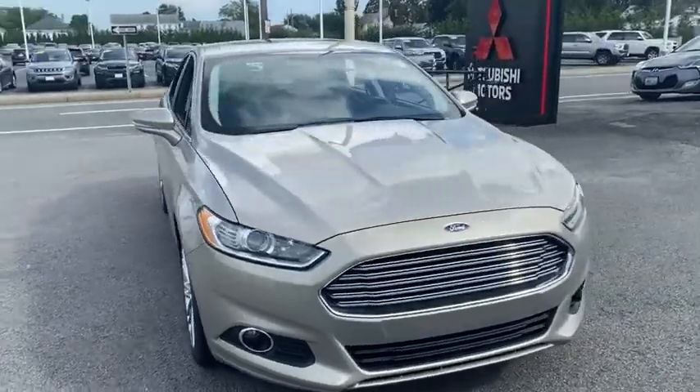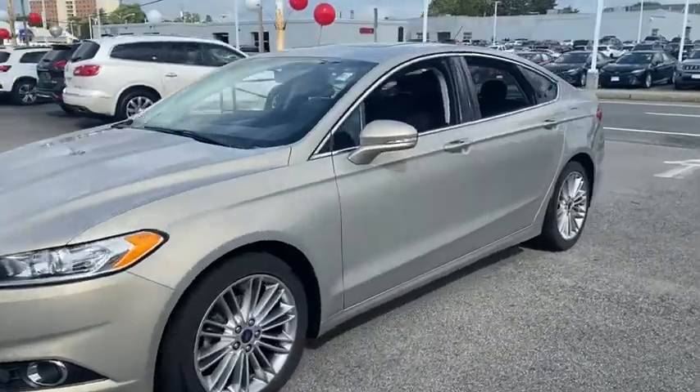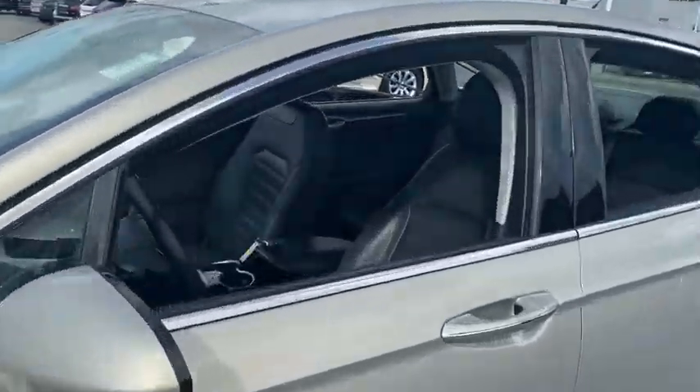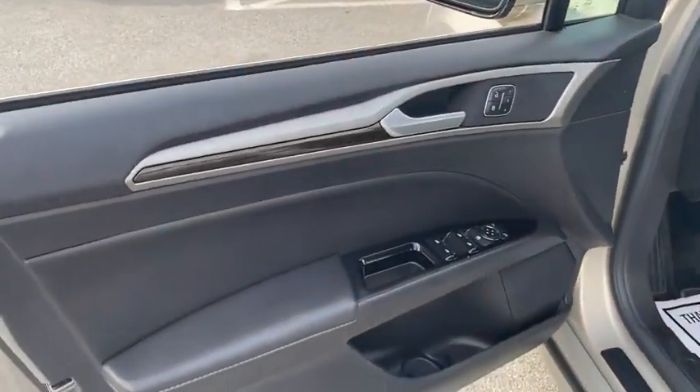Looking for the right vehicle? Check out the 2016 Ford Fusion. You can have both impressive power and great economy in a Fusion. This vehicle has less than 55,000 miles.